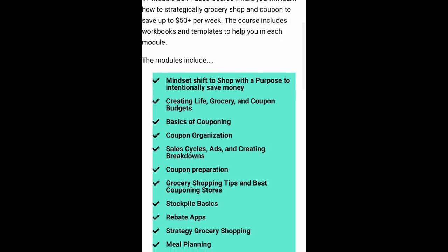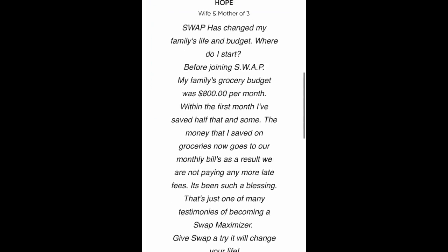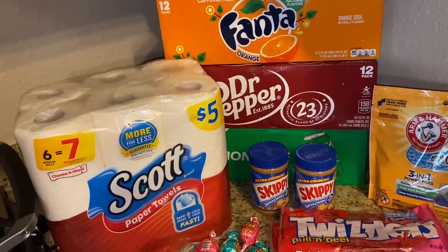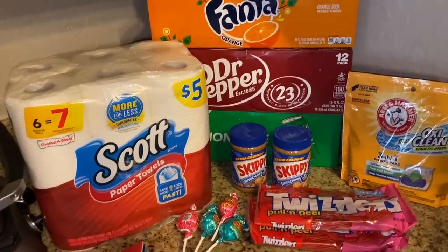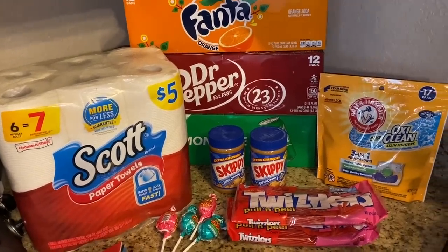My 'Shop With a Purpose' course is underway. If you've been overwhelmed with grocery shopping, have anxiety, are over budget, or struggling with couponing, grocery shopping, and meal planning — this course is for you. It's 11 modules walking you through a deep dive of how to coupon, budget, meal plan, and strategically grocery shop like a boss. It's 50% off the retail price. That's in the description box. Thank you all so much for your love and support — please like, share, and subscribe!